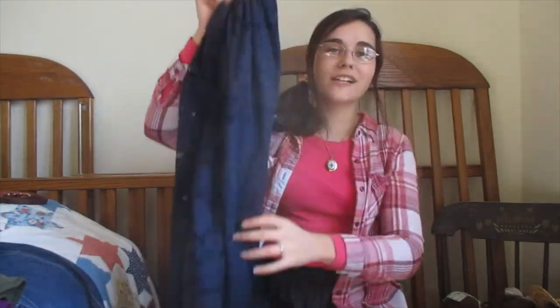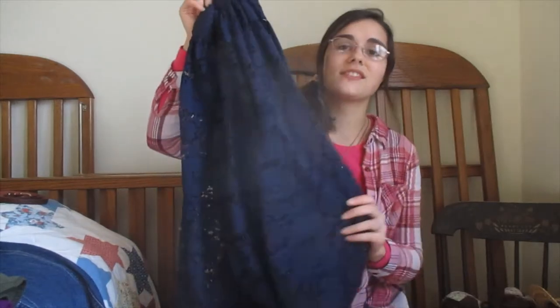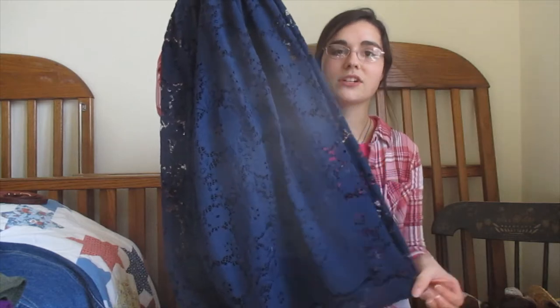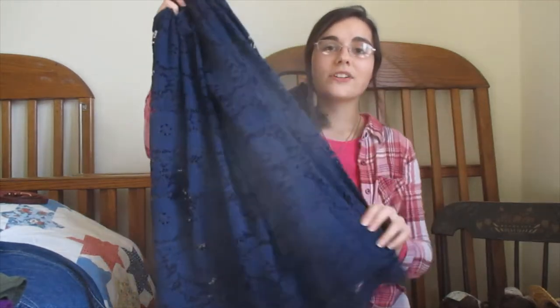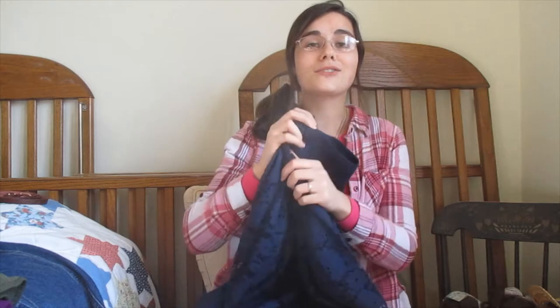I'm going to start off with the skirts that I have. First I have this skirt — you might recognize it from my 'how to dress down a skirt' video because I used this skirt in that video. It's this beautiful lace navy blue skirt. I think it hits below my knee — it's a nice length. It has a nice waistband too, and I got this from Burlington's for $2.99. I was so thrilled.